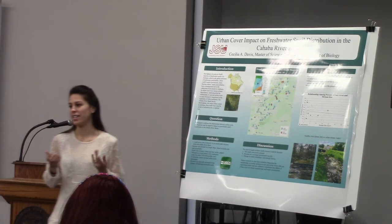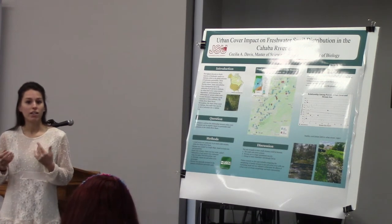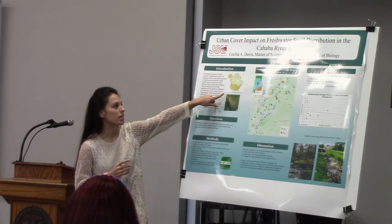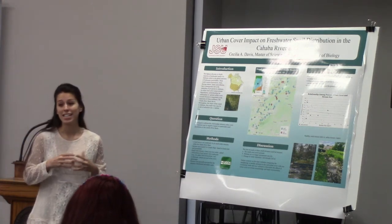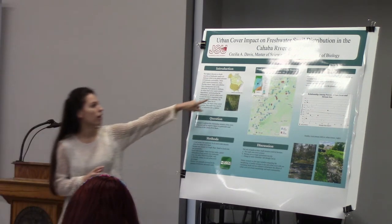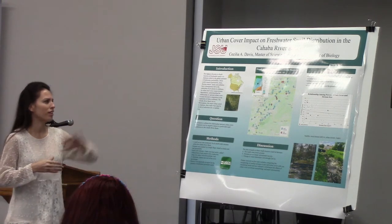The state of Alabama contains the highest numbers of freshwater snail diversity in all of North America. This figure up here — it's really small — shows the numbers of snail species within each state. Alabama contains at least double the number of the surrounding states, and it's greater than any of the other surrounding North American areas.